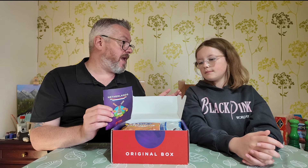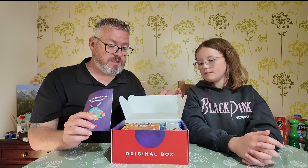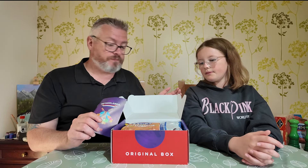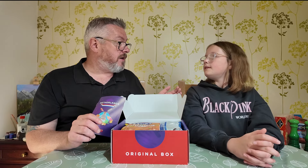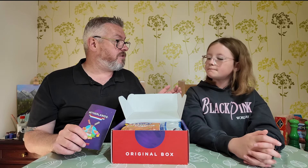So there'll be a mixture in here of savoury snacks, chocolates, sweets, maybe even little cakes. There's always a drink in everything apart from the mini box, so we'll get a drink in here too. Why don't we get everything out of the box, separate it into savoury things, chocolatey things, sweety things, and cakes, and then we'll give some things a try?